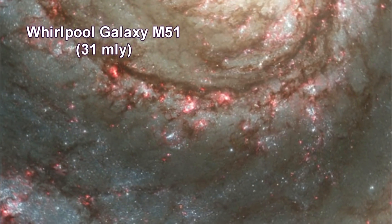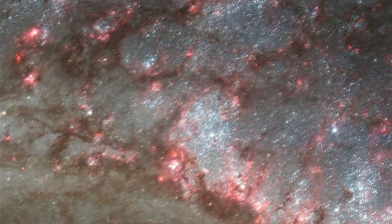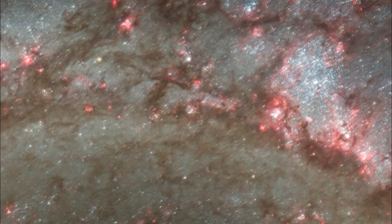Here's a deep dive into the Whirlpool Galaxy, Messier 51.